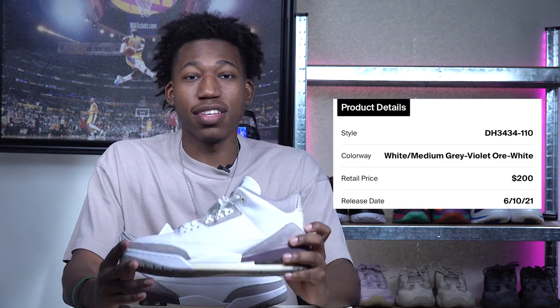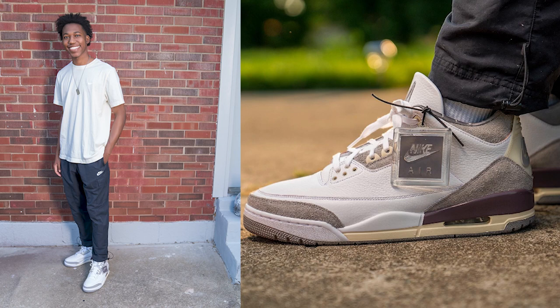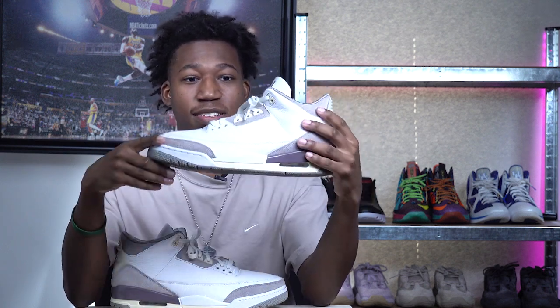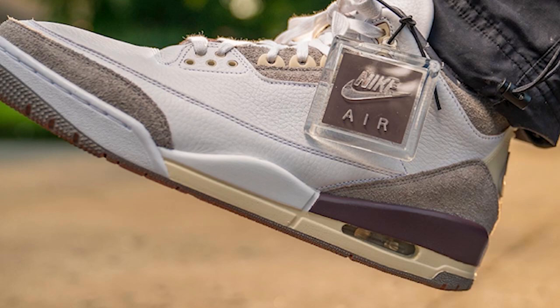At number six, we have the Jordan 3 Aman Meniere. If you've been anywhere near the sneaker game this year, this sneaker needs no introduction. I have it on this list because the sail accents make it perfect for fall. The Aman Meniere Jordan 3 was created by Social Status and Aman Meniere founder James Whitner, who wanted to give a shout-out to the independent women who made a strong impact on his life.